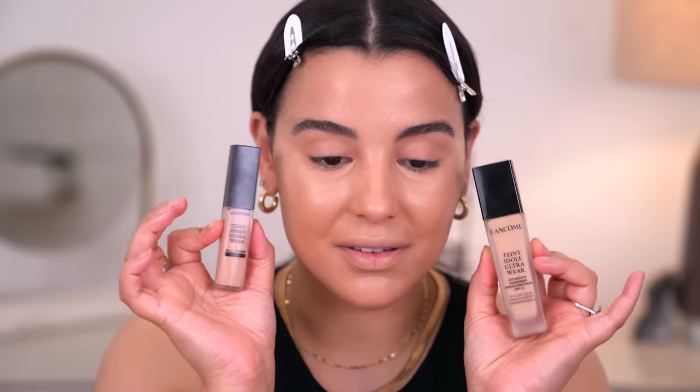This is the foundation, and this is the concealer — obviously significantly smaller than the foundation, but the packaging really sold me. I was in Ulta and I was like, you need to come home with me immediately. I need to try both the foundation and the concealer together. So the shade I picked up is 215 on the box.